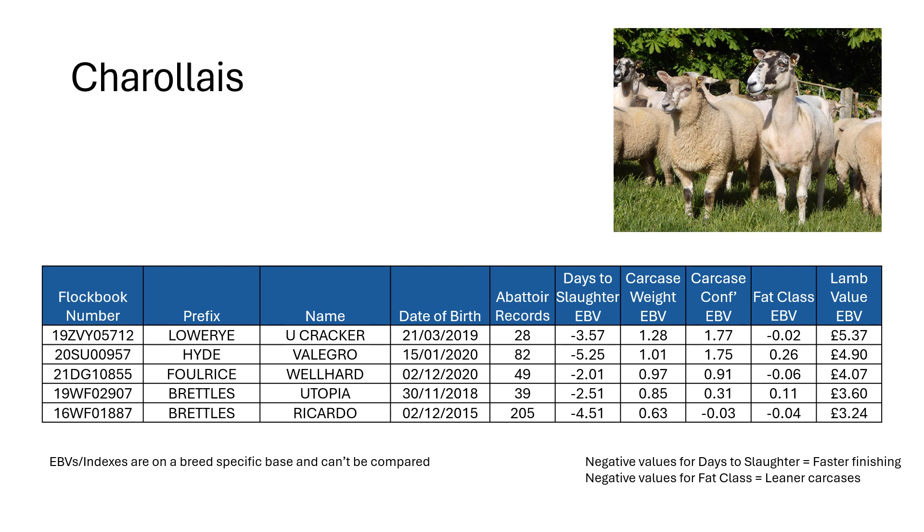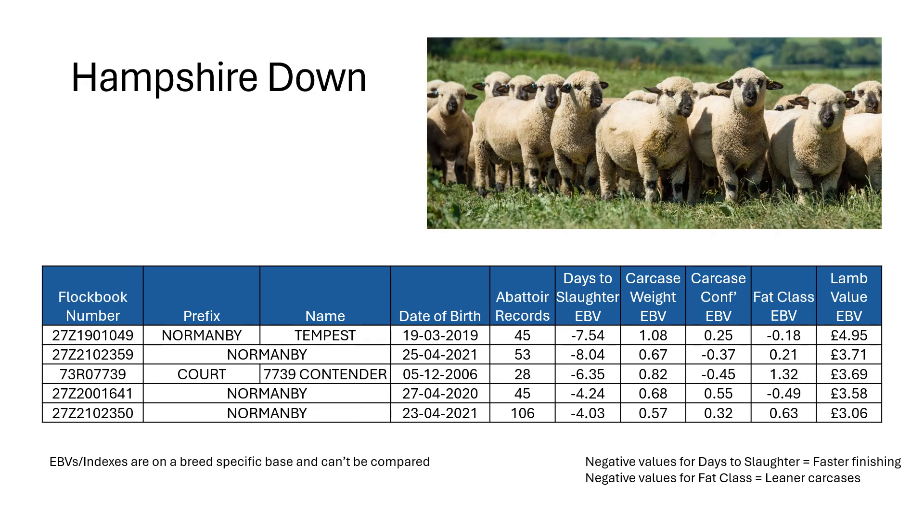In terms of Charolais, there's a range of bloodlines. If you look at the Charolais list you'll see well over 100 sires being tested. The Lower Eye ram from a couple of years ago still sits at the top, and Hyde Vellegro performed really well last year. You can see them ticking all the boxes in terms of days to slaughter, carcass weight, and confirmation. For Hampshire Down, we've got several from the Normandy flock. Ed Brandt provides quite a lot of rams for us to test, and over the years these have performed strongly, particularly for days to slaughter, with fast-growing Hampshire lambs going off farm particularly quickly.